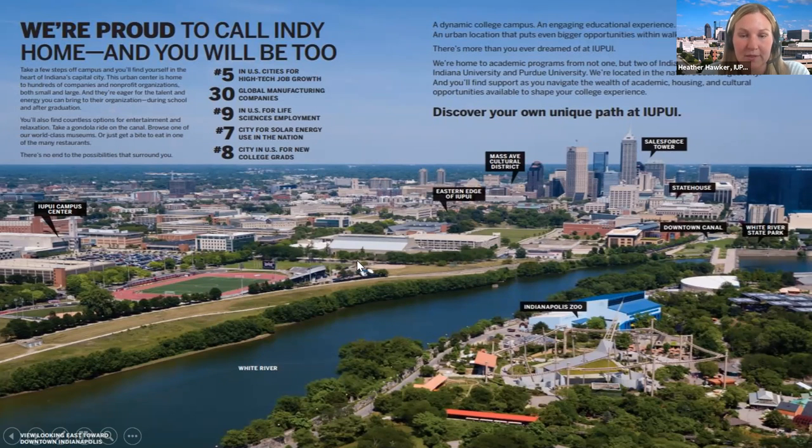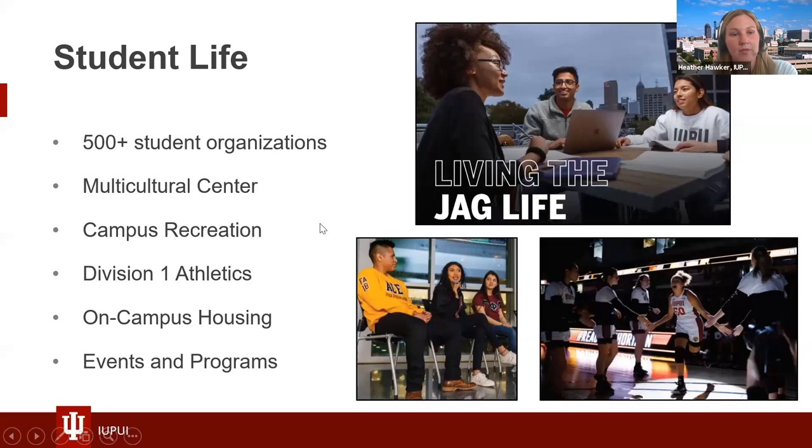You will truly never be bored. We have over 500 clubs and organizations — athletic-based, community service, based on your major. We have a great multicultural center that runs amazing events on campus and a campus recreation center. We are Division I — Go Jacks — competing in the Horizon League. We have five residence halls to choose from on campus, however we do not require students to live on campus.